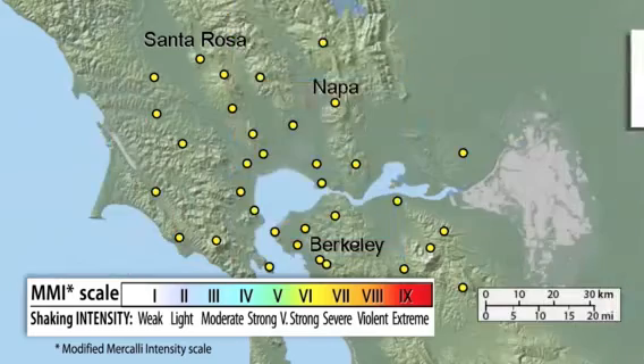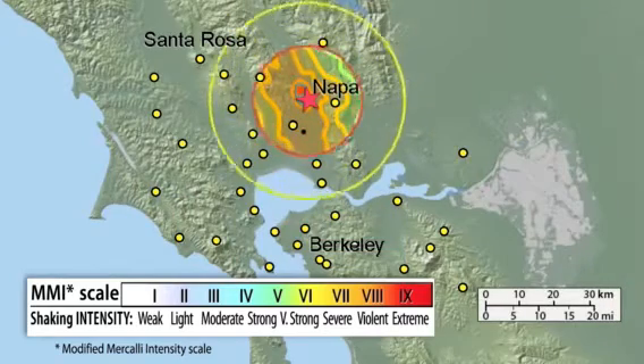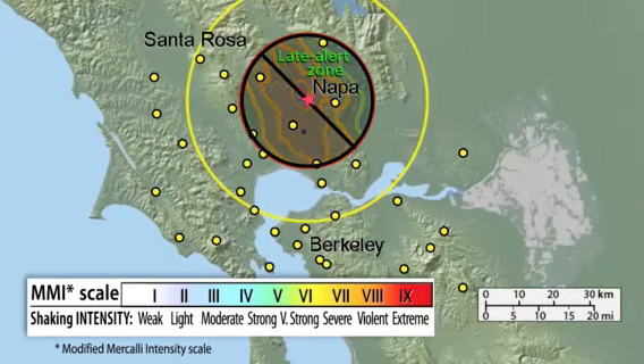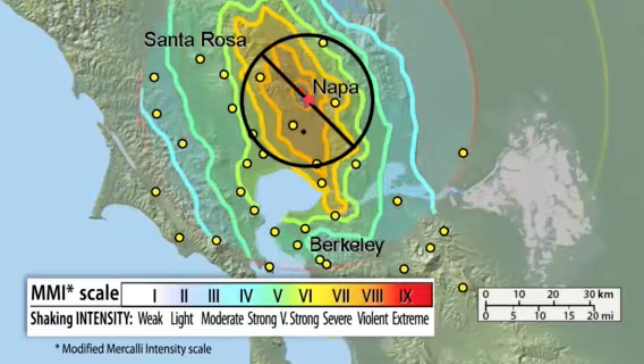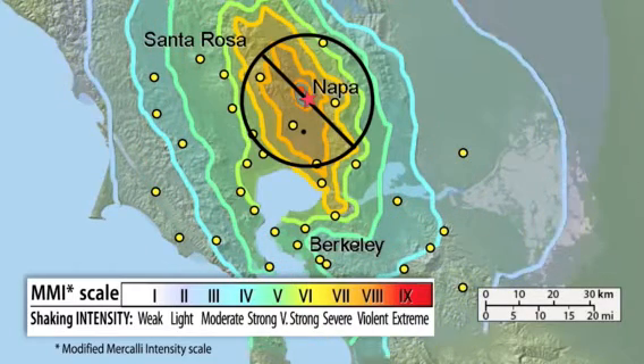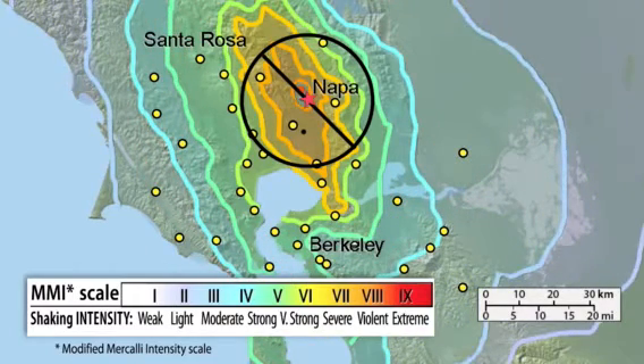For every earthquake, there is a region near the epicenter where alerts will not arrive before shaking begins. That's because close to the epicenter, the P and S-waves are too close together and the ShakeAlert system needs time, often just seconds, to estimate the earthquake's magnitude and shaking levels before issuing a ShakeAlert message. That means that people close to the earthquake epicenter might not get an alert until after the shaking has already started.